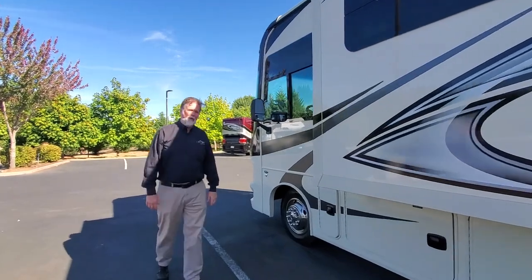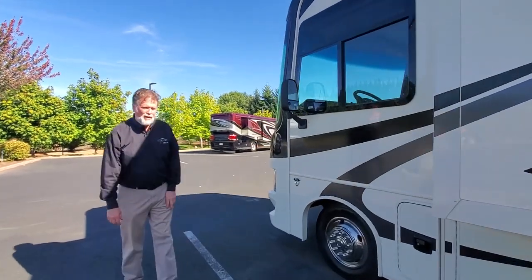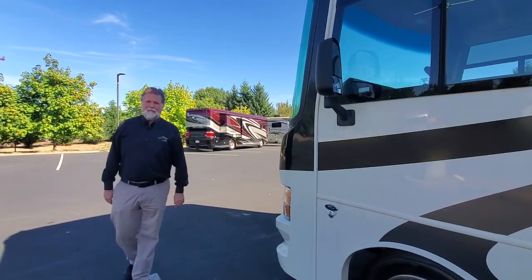I hope you'll give us a call — we'll talk to you more about it when you call or come out and see us in person. Let's go inside and take a look at that floor plan.